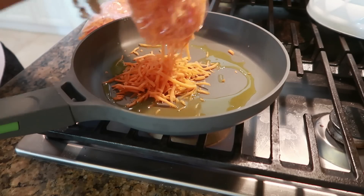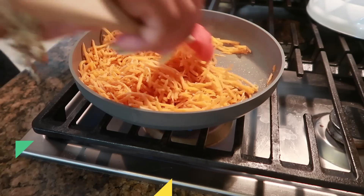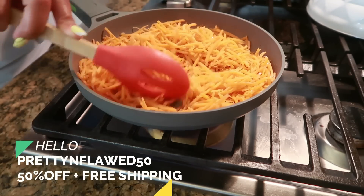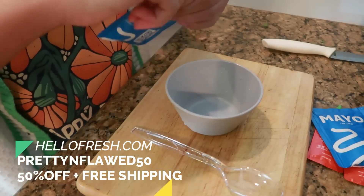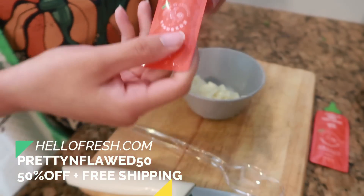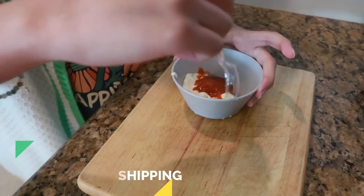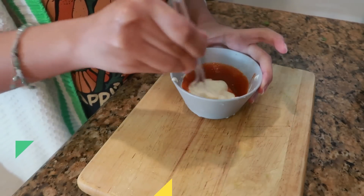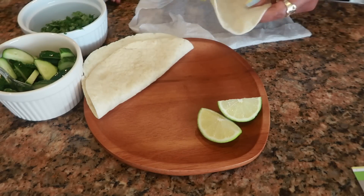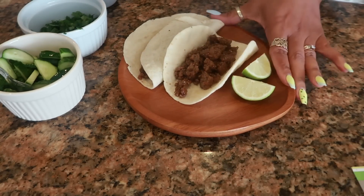If you're interested in trying HelloFresh, go to hellofresh.com and use my code prettyandflaw50 for 50% off, plus your first box will ship for free — that is definitely a good deal. Cooking with HelloFresh is just so fun for both of us to get that bonding time in. She really loves it.